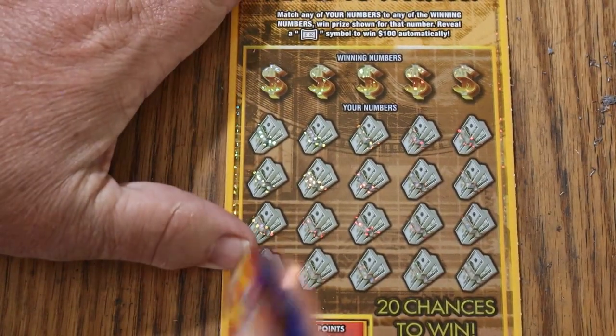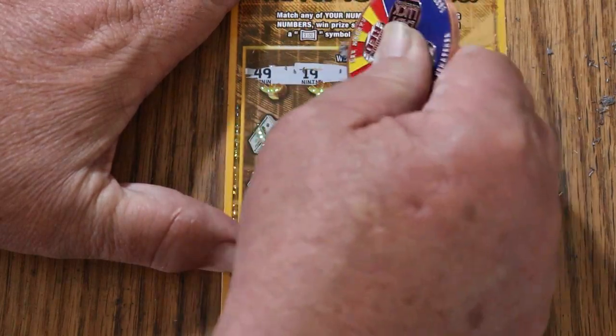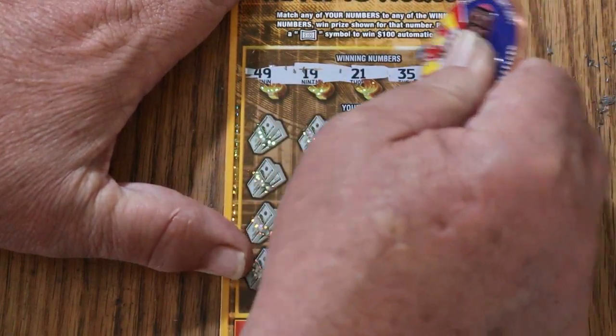Looks good. Very good. And off to the races we go. My numbers are 49, 19, 21, 35, and 36.